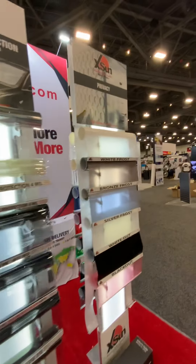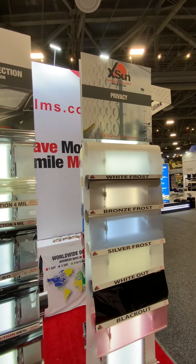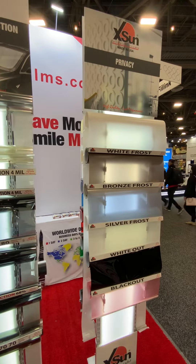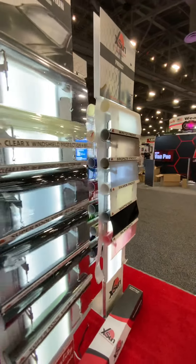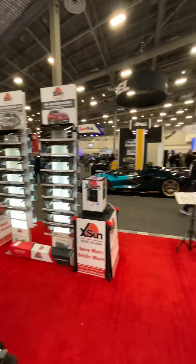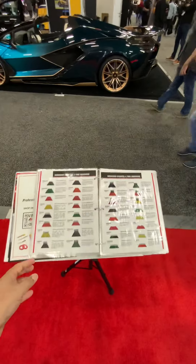We have a wide range of privacy films: white frost, bronze frost, silver frost, white out, and black out films. And we can also supply you with car wrap films and a wide range of tint tools, from blades to the whole range of tint tools we carry.